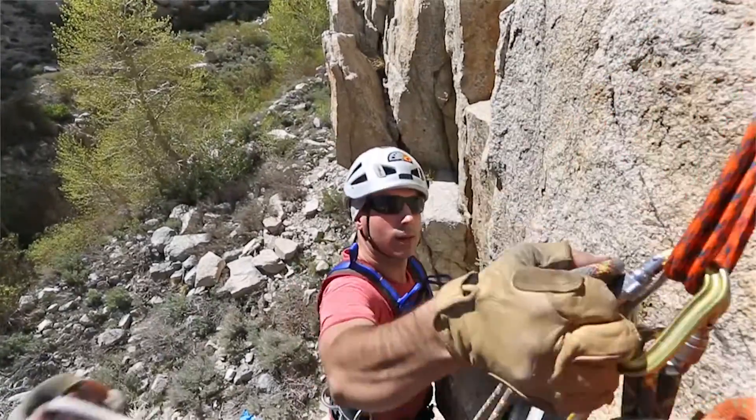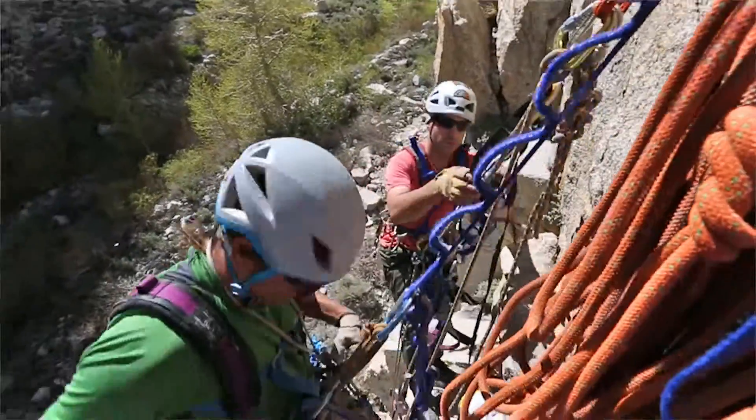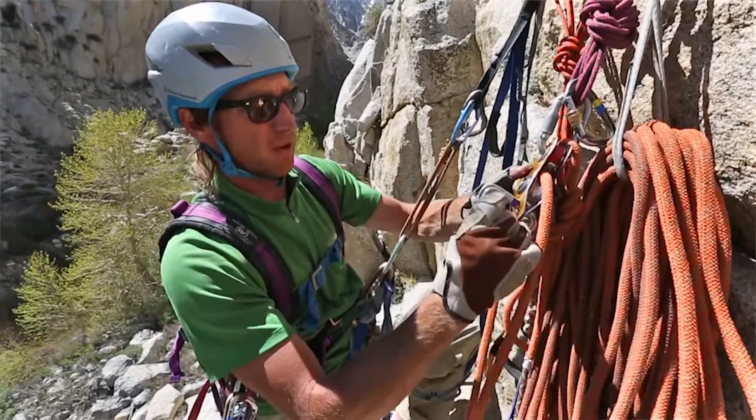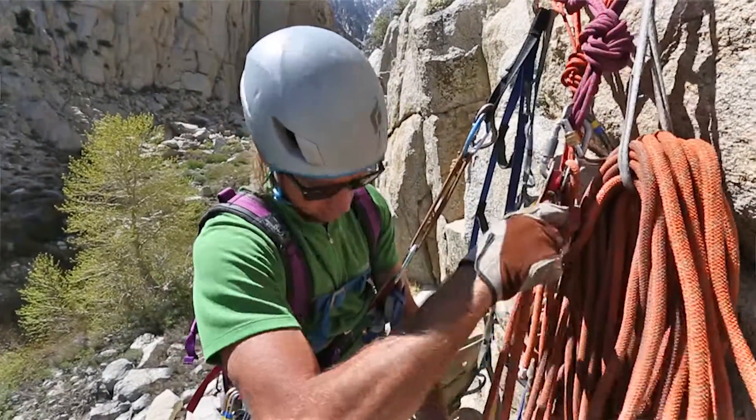Once the lead line is fixed, stick to the main verbal commands. Yell down 'off belay,' then 'lead line is fixed,' and then deal with your haul system. Once that is set up, you are ready to haul — simply yell 'ready to haul.' If the belayer is on their game and the previous belay anchor was neat and organized, they should be ready to release the pigs — which is what we call the haul bags — from the anchor and yell 'haul away.'